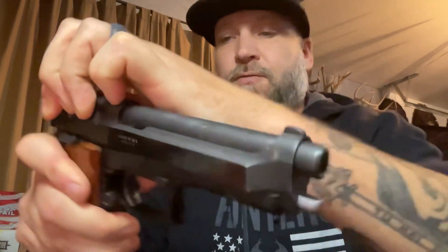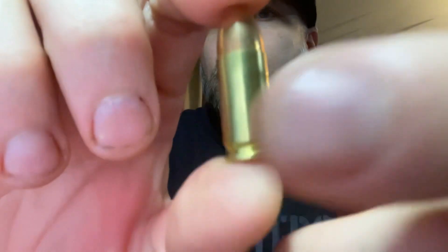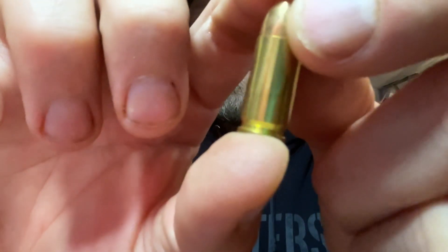Inside the weapon there are different pieces and parts — moving parts that work to eject the shell. On those parts it's a hard metal surface, and on those surfaces — these are brand new bullets out of the box — on the casing itself there will now be very tiny lines or marks. I can see it right there. Out of this gun, a very tiny mark was left on here from the ejection process.